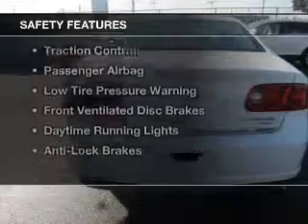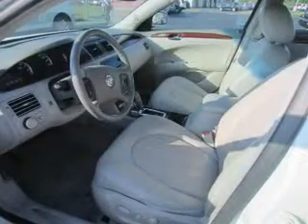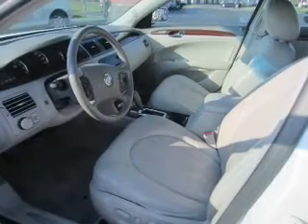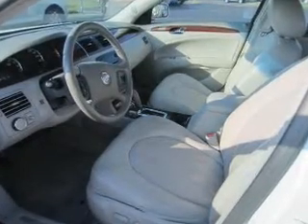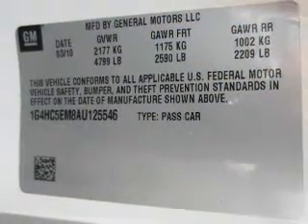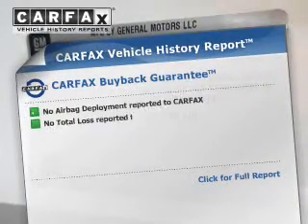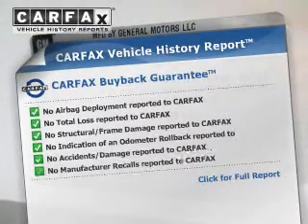Safety was made a priority with these features: curtain head airbags, side airbags, independent suspension, traction control, a passenger airbag, low tire pressure warning, front ventilated disc brakes, daytime running lights, and anti-lock brakes.